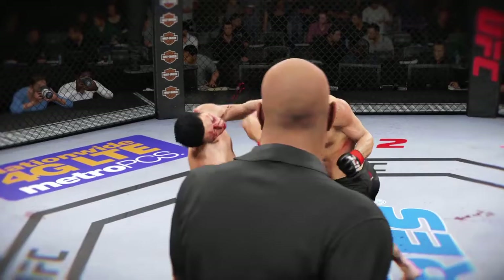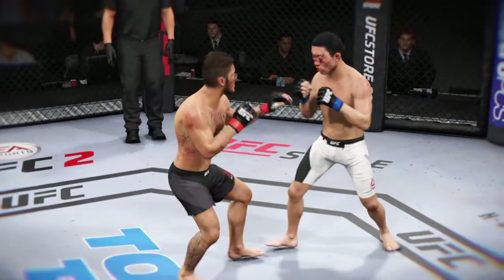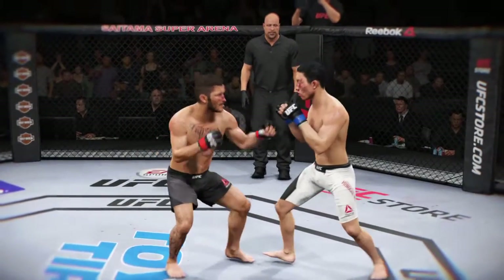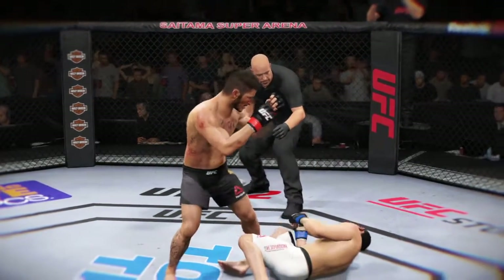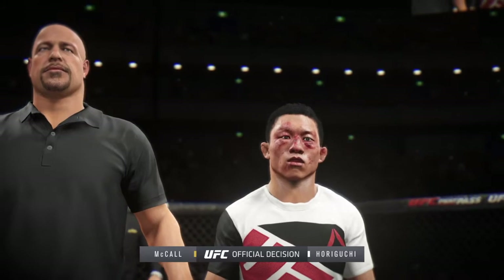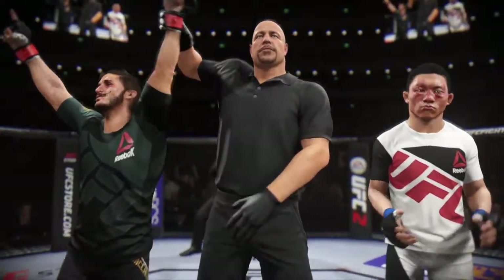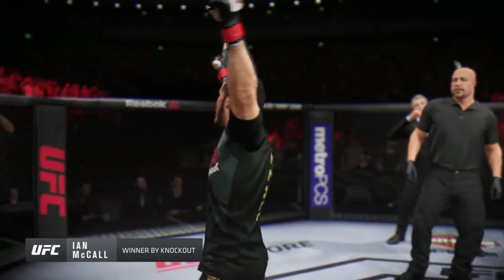Here we see in the replay the big right hand that ends this fight. Let's get a better look at it from a different angle — and he's out. Here's Bruce Buffer with the official decision. Ladies and gentlemen, referee Dan Mergley has called a stop to this contest at one minute 31 seconds of round number two. Defending the winner by knockout — Ian 'Uncle Creepy' McCall, victorious with the knockout.